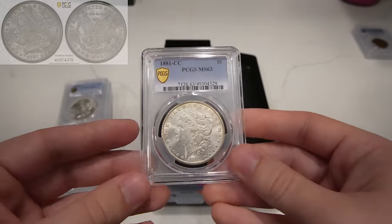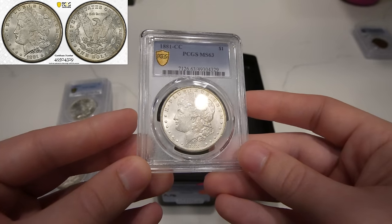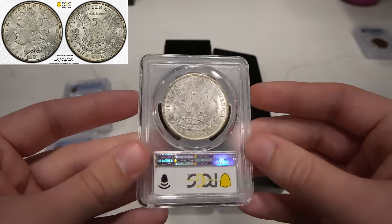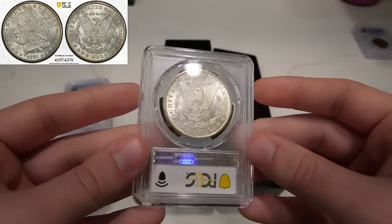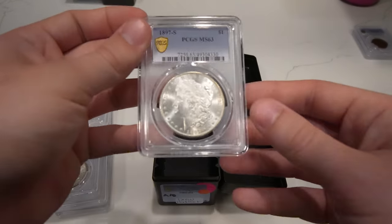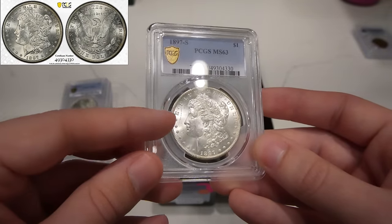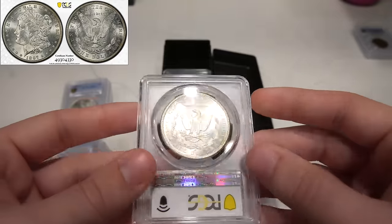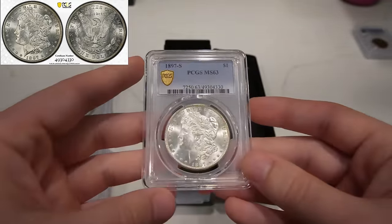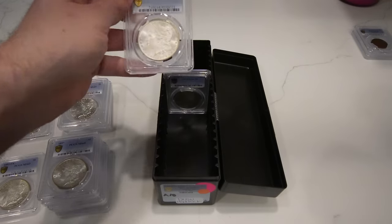Then we have this 1881 CC, a little bit suppressed luster. There's just those little bit of hits and softness on the cheek. I agree with the grade — I think the luster should be a lot nicer if it was closer to a gem, and I think 63 overall is fair. Then we have this 1897-S Morgan dollar. You could see a big hit right there out in the field. Great luster though, as San Francisco mint coins look. Just happy with the way it came out — great true views and a decent coin to offer somebody looking for one for their set.